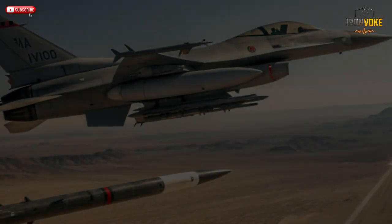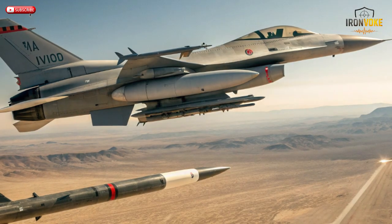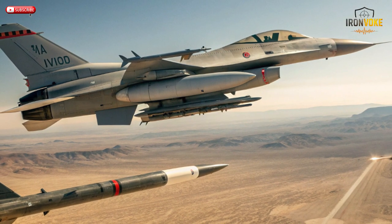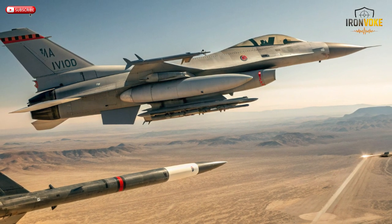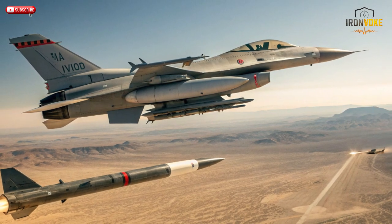When speed meets precision, the result is unstoppable. The Rampage missile, Israel's supersonic game-changer, strikes targets before they even know what hit them. In today's video, we'll uncover how this remarkable weapon is rewriting the rules of modern warfare.